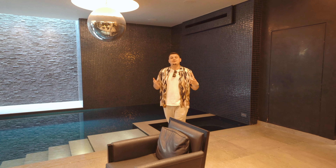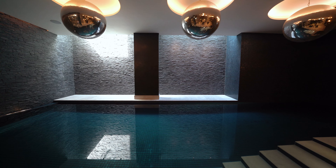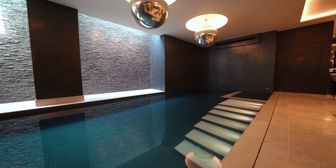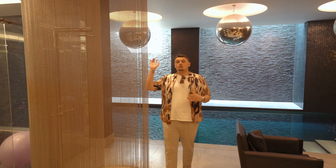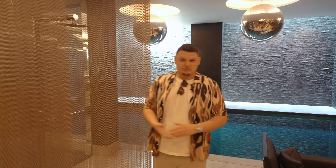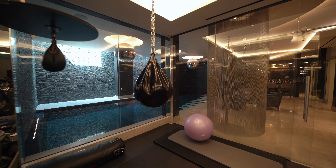Hidden away on the lower ground floor is this quite incredible 37-foot long heated pool, which also has its own jacuzzi. There's also an awesome shower with stainless steel beads — the water hits them and drains away with no splash anywhere, perfect post-swim. Carrying on, there's also this incredible gym.